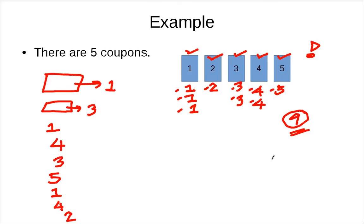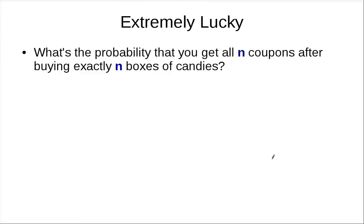You may ask: how many boxes do you need? Let's look at one extremely lucky case. Is it possible that you only buy N boxes of candies and get all N coupons? This is a quick quiz — I'll wait a few seconds so you can think about it. If you need more time, stop the video and think about it. It's really close to something we have done before.